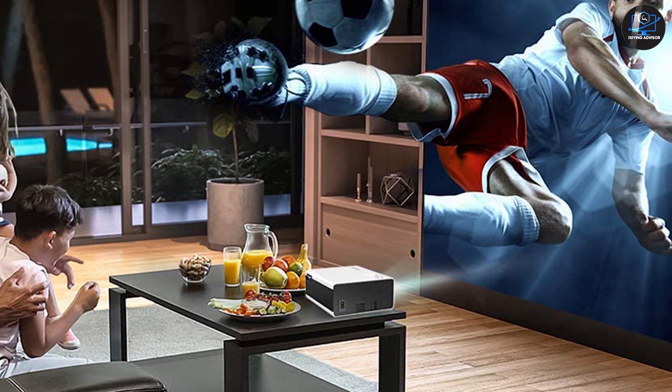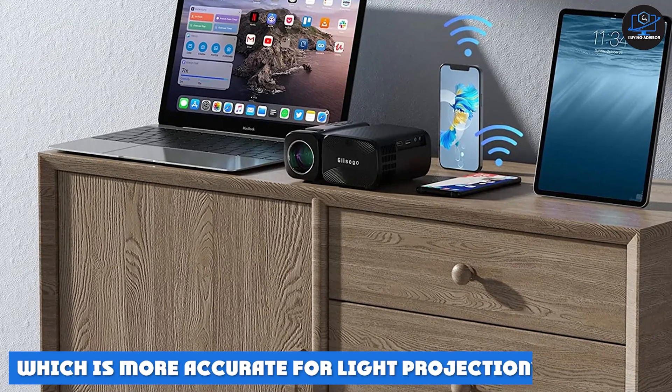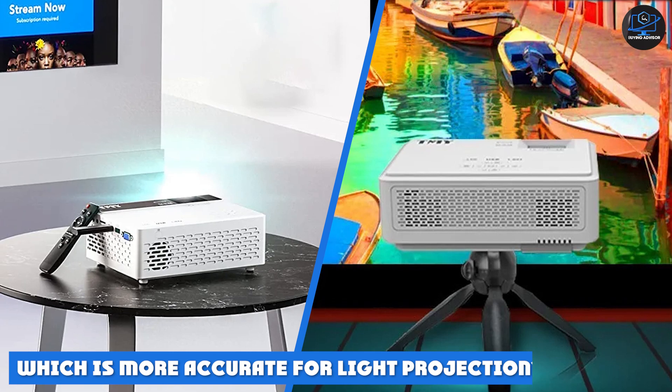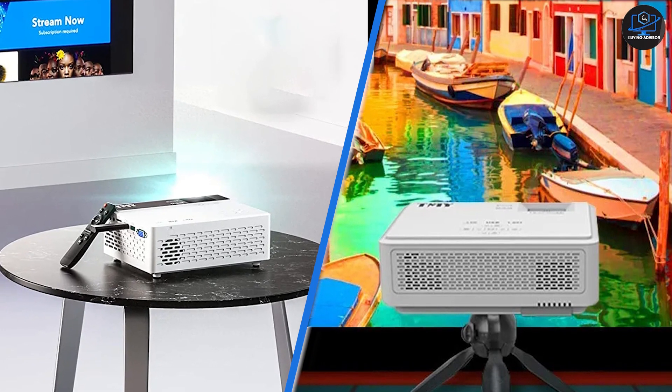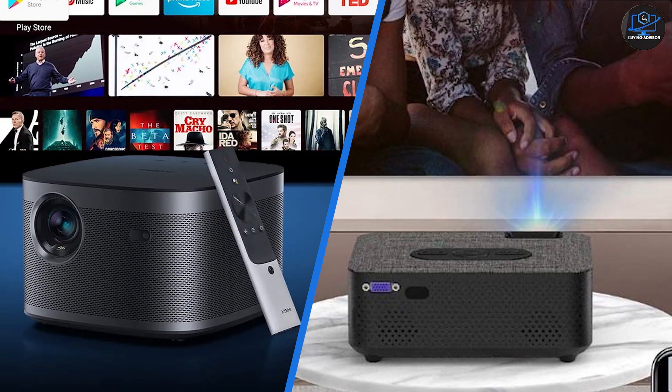If you want more details on lux, check out our guide on how many lux is good for a projector. Which is more accurate for light projection? While measuring the brightness of your projector's light source is great, it doesn't give you the complete picture. Light loses brightness as it travels through the air, which is why the lux rating is a far better indicator of your projector's image quality.